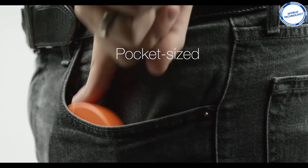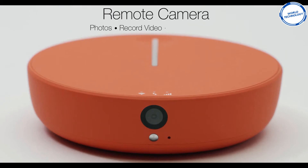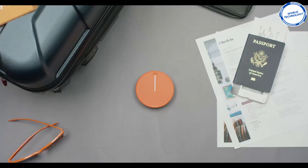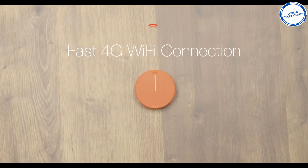Don't worry about it taking up extra room when packing — Skyroam is small enough to fit in your pocket. You can share it with your friends and connect up to 10 separate devices. It also comes with a camera that can be controlled by your phone and can be used as a power bank to make sure you have enough battery when using the WiFi.